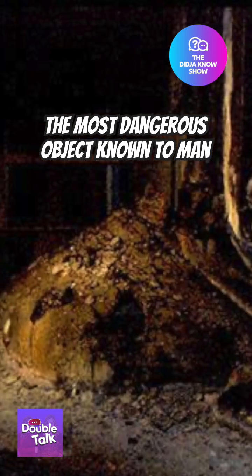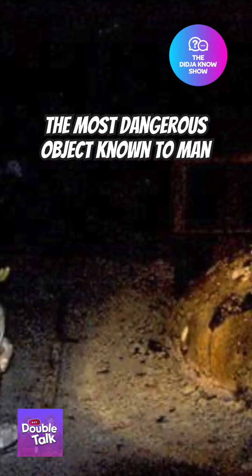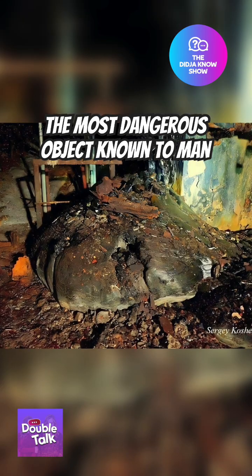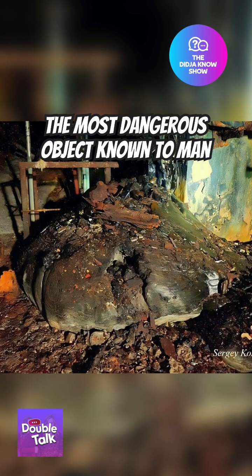The elephant's foot is so toxic that anyone who stood near it for a few hundred seconds around the time it was first discovered would almost certainly die, and it was so dense that it required shots from an AK-47 to break apart parts for analysis.